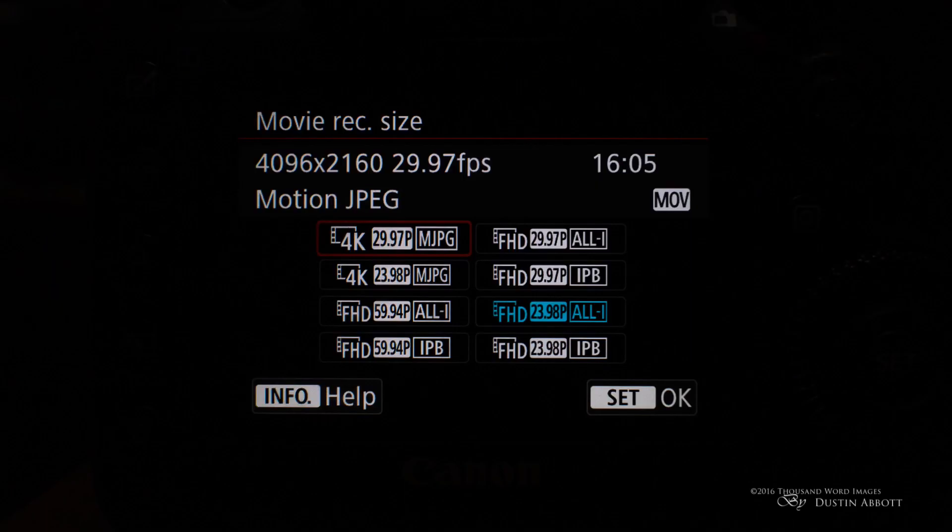When it comes to the implementation of 4K, consumers wanted it and of course it is there — however, the first concern was that it only comes at a limitation of 30 frames per second. You have a choice of 24 frames per second or 30 frames per second, but no 60 frames per second. That was the first disappointment, and there's nothing you can do about that — it's the limitation the camera has.